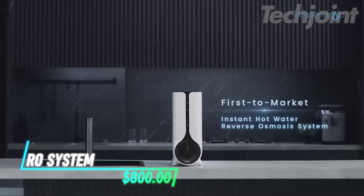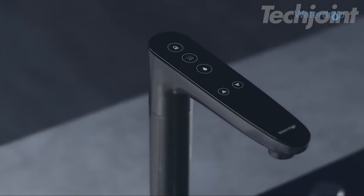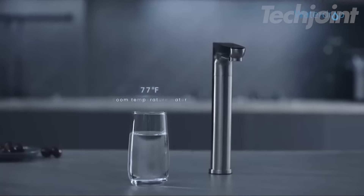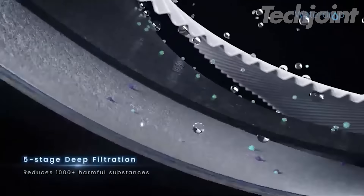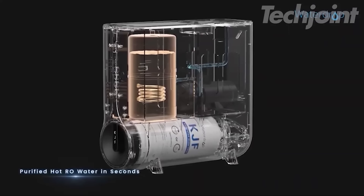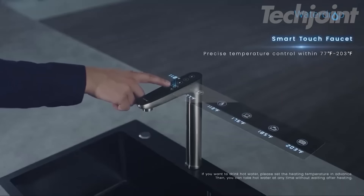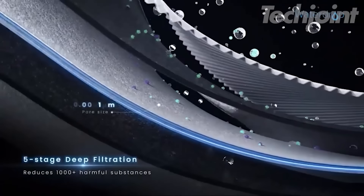Transform your kitchen with this innovative reverse osmosis system that provides instant hot and cold water on demand. Designed for efficiency, it features a tankless design with a rapid flow rate of 600 gallons per day, ensuring you never run out. With advanced filtration technology, it effectively reduces harmful substances, delivering pure water for your cooking and drinking needs. Enjoy the convenience of a smart faucet that displays temperature and filter status while keeping safety in mind.